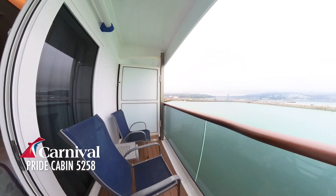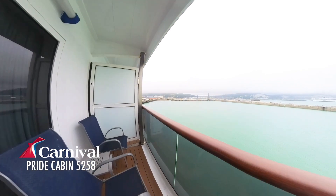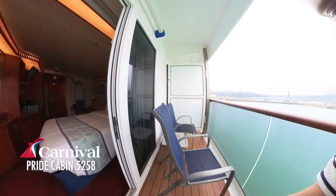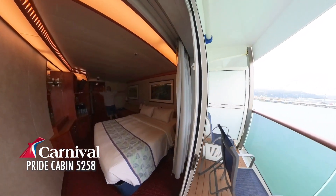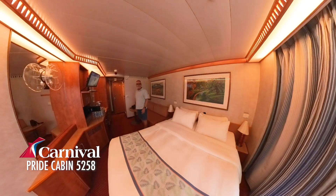So this is a basic balcony room, Deck 5. We have two chairs and a little table. One room space. Move that over so I don't hit the door again. He has enough room to move around — so much room.